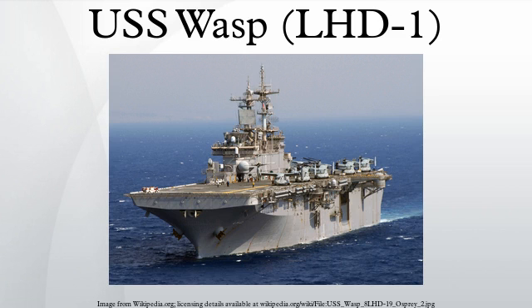USS Wasp is a U.S. Navy multipurpose amphibious assault ship. She is the 10th USN vessel to bear the name and was the flagship of the 2nd Fleet and the lead ship of her class. She was built by the Ingalls Shipbuilding Division of Lytton in Pascagoula, Mississippi. USS Wasp and her sister ships are the first specifically designed to accommodate new landing craft, air cushion for fast troop movement over the beach and Harrier II vertical/short take-off and landing jets, which provide close air support for the assault force.